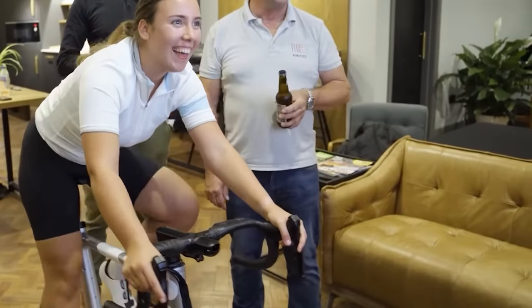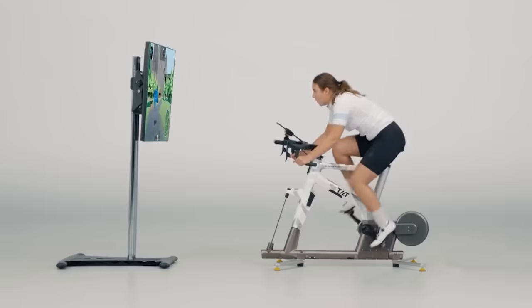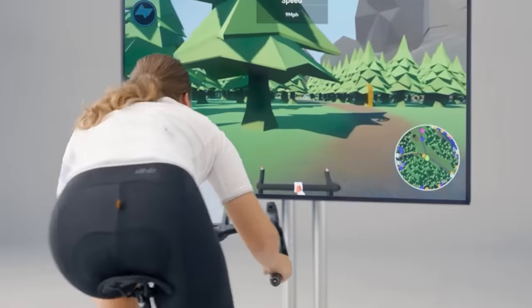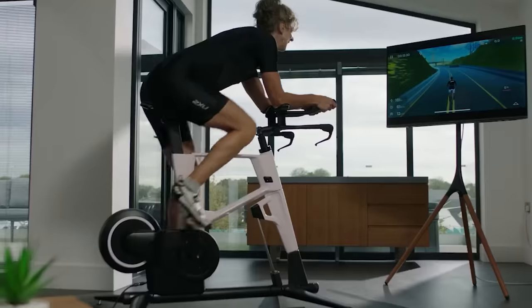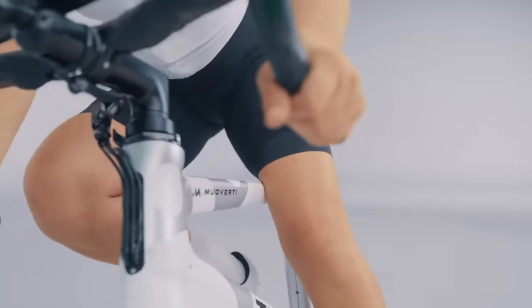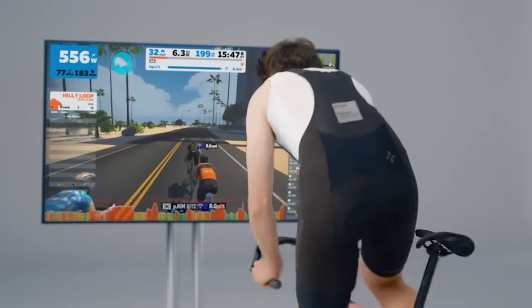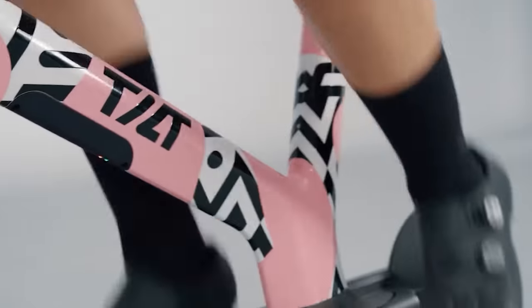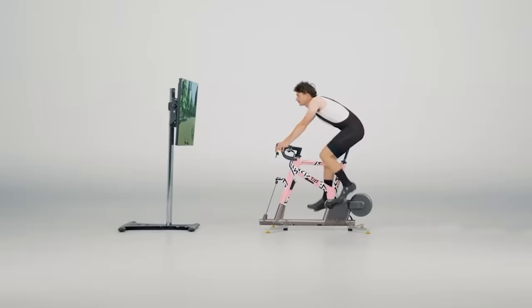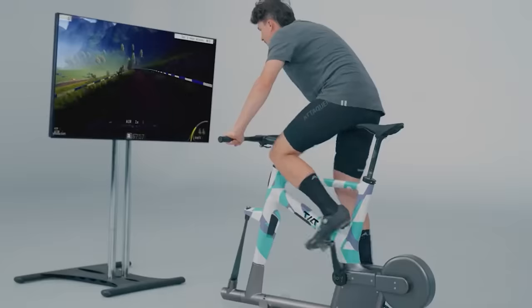The Move bike has a built-in power meter and a system that adjusts resistance when ascending and descending, making it perfect for use in Zwift. The rider's position is recorded a thousand times per second, which makes training effective and allows you to upgrade not only your body but also your riding technique. Those interested in purchasing are placed on a waiting list; prices start at $4,700.